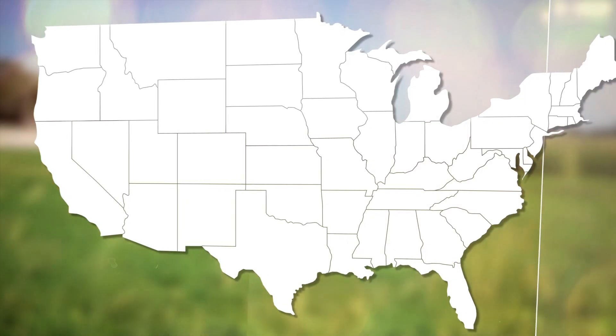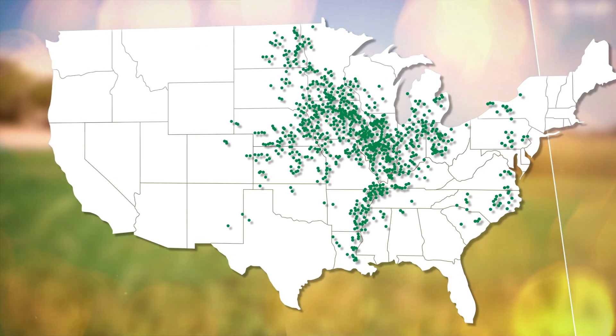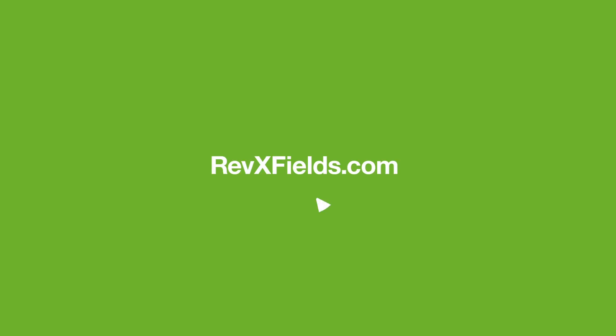As you think about this year, consider how to increase bushels and protect yield from diseases and plant stresses using Veltema fungicide in that widened application window — from five-foot-tall corn all the way through R2 to R3. Contact your BASF rep for more information on Veltema. To learn more about how BASF Plant Health fungicides perform in your area, visit RevXFields.com. Experience the difference.